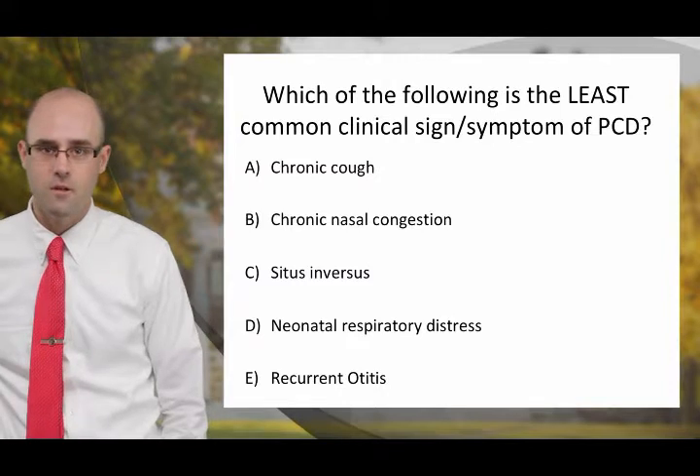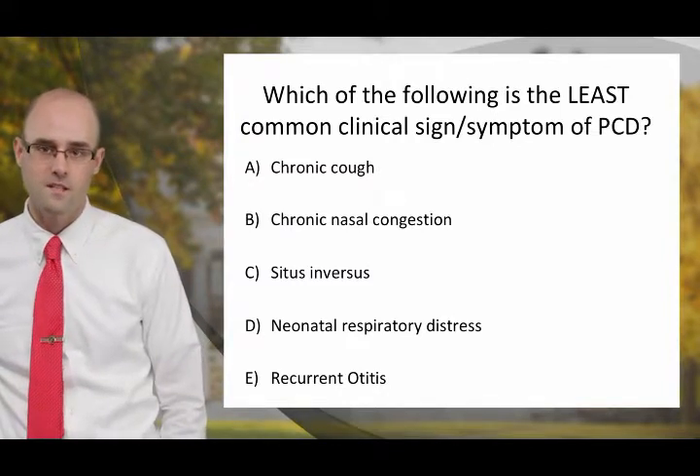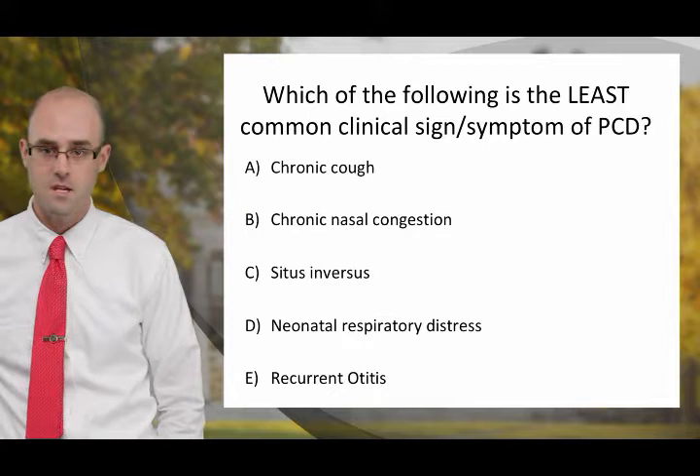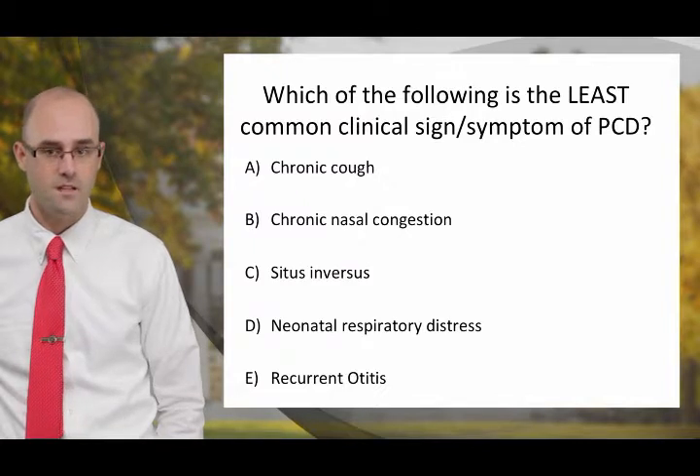Let's start thinking about the PCD clinical phenotype in the form of a question. Which of the following is the least common clinical sign or symptom of PCD? A. Chronic cough. B. Chronic nasal congestion. C. Situs inversus. D. Neonatal respiratory distress. Or E. Recurrent otitis. I'll give you a second to think about the answer.